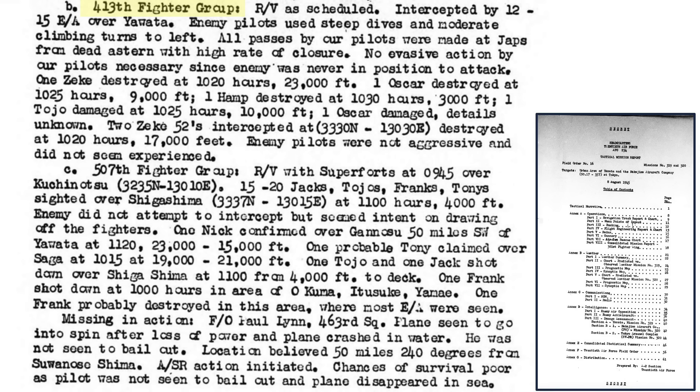Observations from the 413th fighter group's 54 P-47s include: rendezvous occurred as scheduled; all P-47s attacked Japanese fighters from the rear at high closing speed; enemy pilots did not seem aggressive or experienced. Observations from the 507th fighter group's 53 P-47s include: the enemy tried to draw off the escorts, and Flight Officer Paul Lin was seen in a spin and crash landed in the water with no parachute seen.